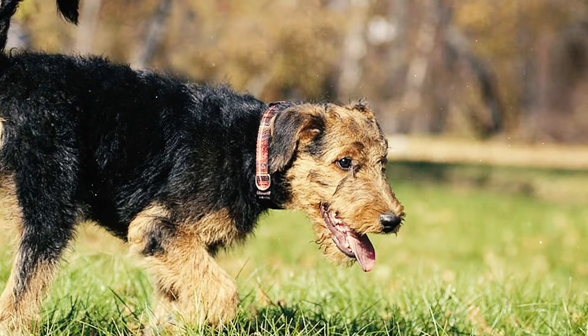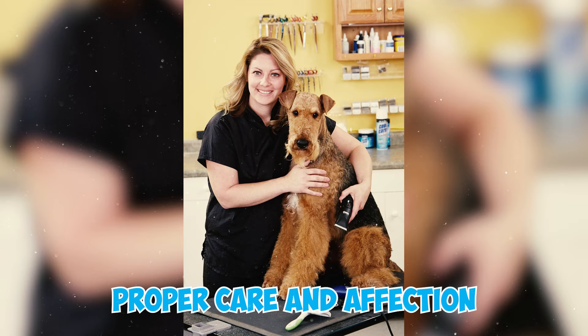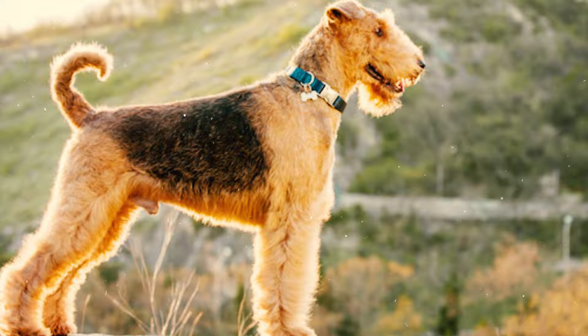As a generally healthy breed, Airedale Terriers typically have an average life expectancy of 11 to 14 years. With proper care and affection, some individuals may even surpass these expected lifespans.